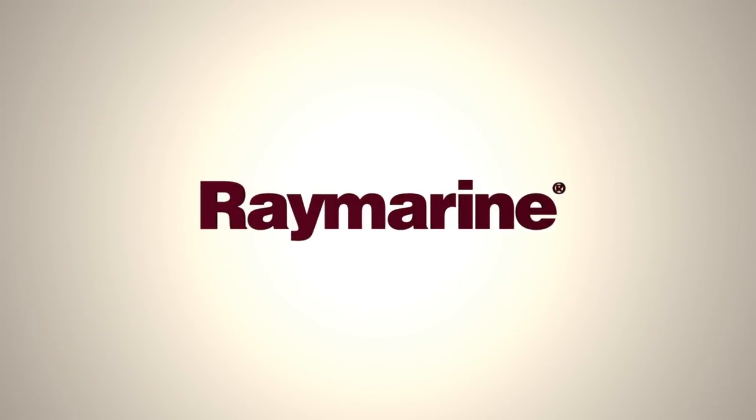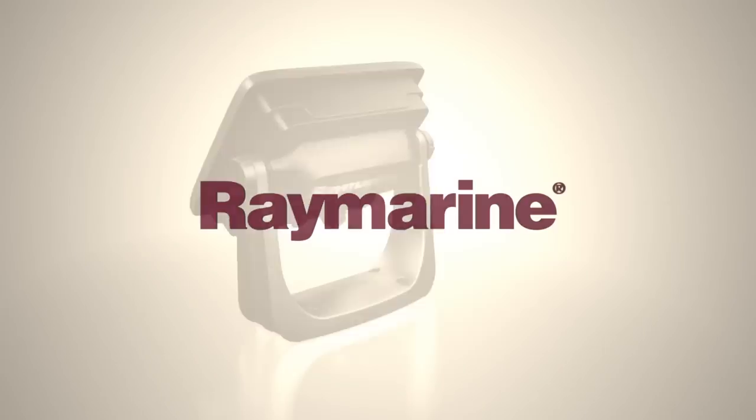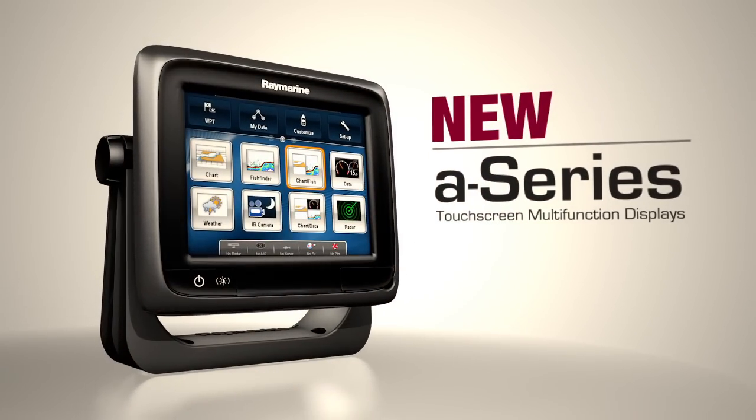RayMarine, the world leaders in marine electronics, presents A-Series: compact, full-featured touchscreen displays.